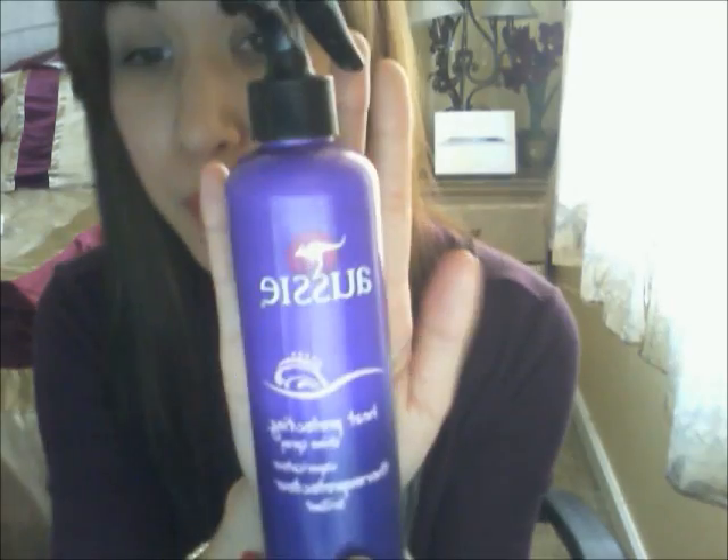My next item is this heat protecting shine spray by Ozzy. I'm not totally sure if it protects from heat since I still have a little damaged hair, but I want to believe it works. What I do is spray it into a comb and brush it through each strand of hair, then style as I please. It says 'help shield hair from heat damage and let your look shine — spray into damp hair before you heat dry or style.' It was around three dollars.